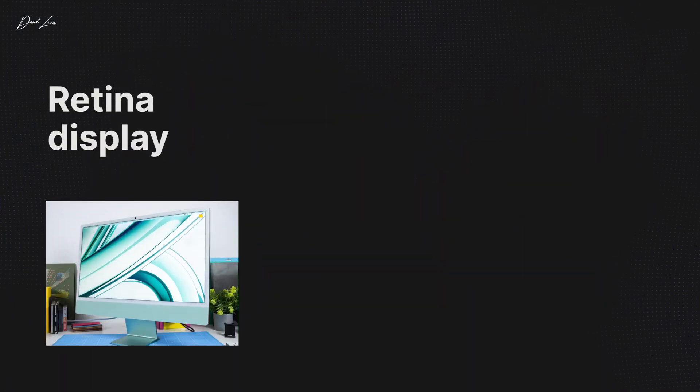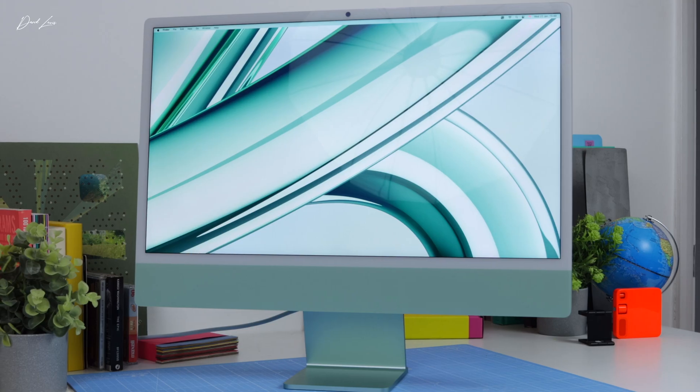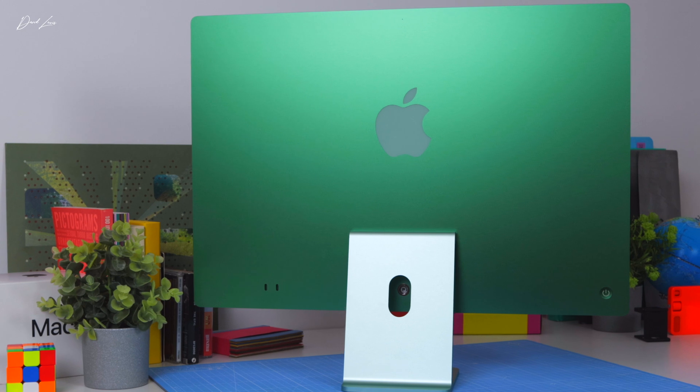But it is that display that keeps bringing us back to iMacs. It's a 4.5K Retina display with a 4480 by 2520 resolution at 218 pixels per inch, and it is as gorgeous now as ever. I know there will be comments asking for a large iMac, but I honestly don't think we're going to see a 27-inch iMac anytime soon — and yes, it would look amazing in black, but I just don't think it's happening.